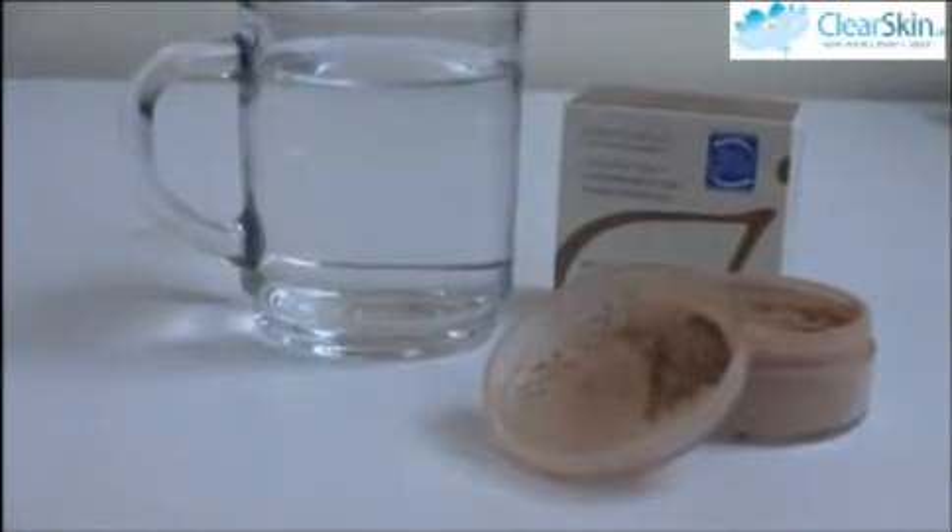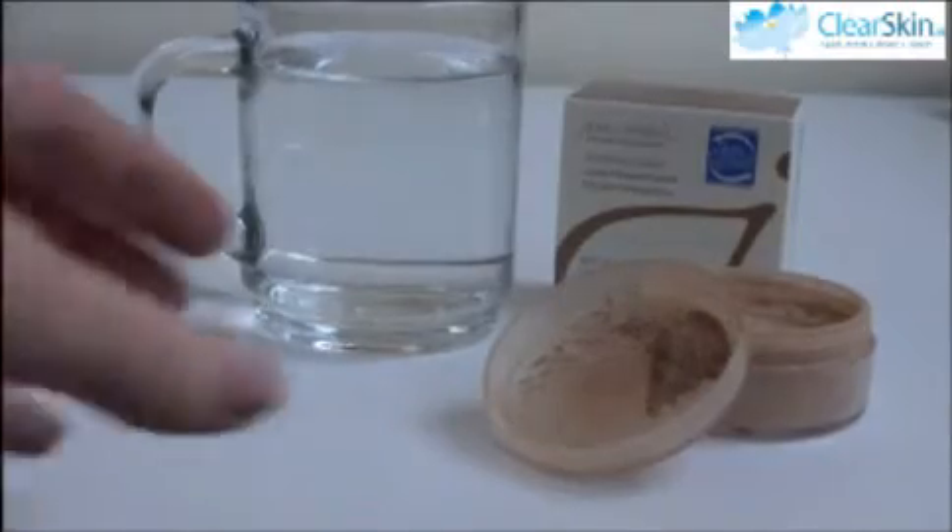All you need is a glass of water and half a teaspoon of your mineral powder. Today I am testing two different mineral powders. First up is a Jane Irdal loose mineral powder which I got from Clear Skin. They are a skin and laser clinic based in Dublin. They tell me that this makeup is true mineral makeup, so let's see if it passes the test.